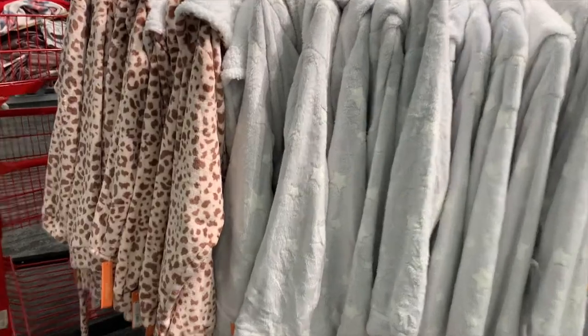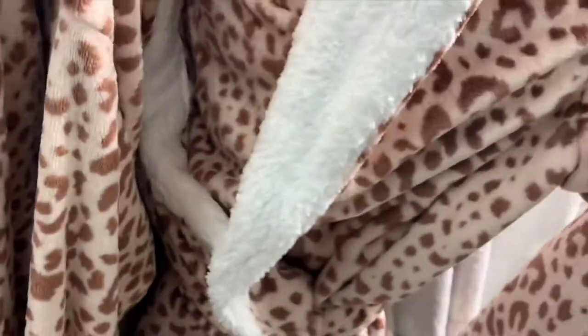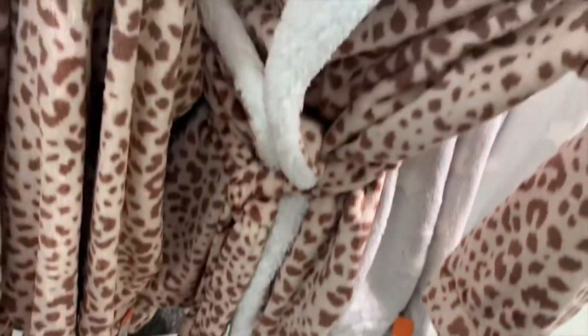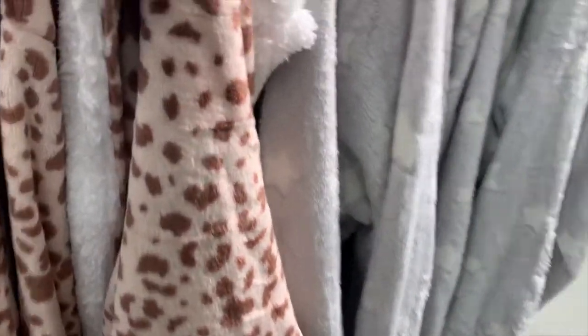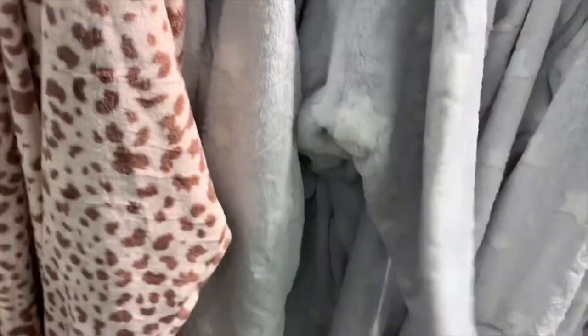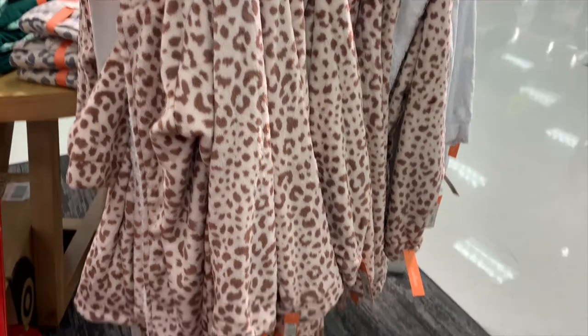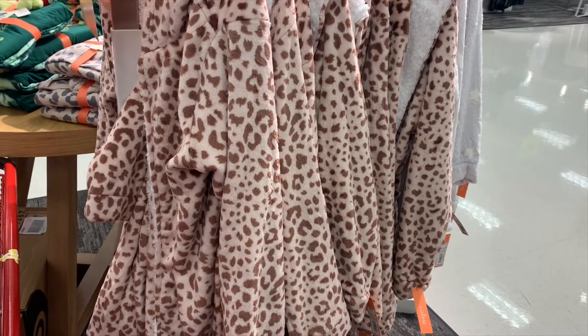They also have these robes here — they look so comfy and on the inside it's sherpa, which is so popular right now. It's a tie robe that goes right above your knee and they are $30. I feel like the quality would be worth it. This one has stars on it — I actually really like that one, it looks really cool. I might get it. I'm really torn between that and those first couple of shirts we saw.